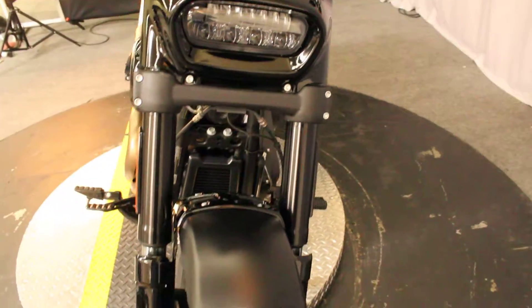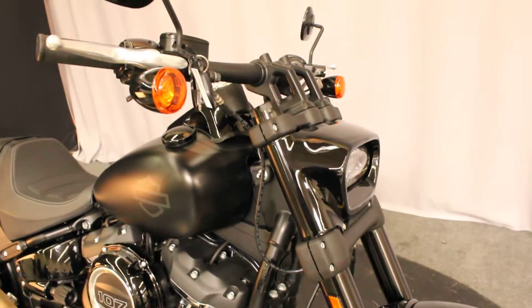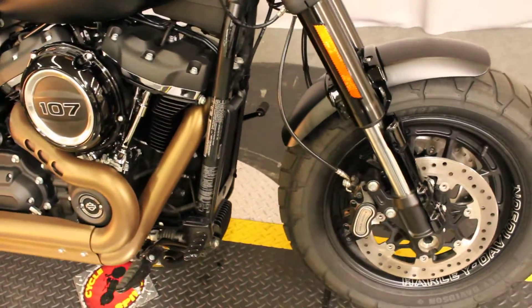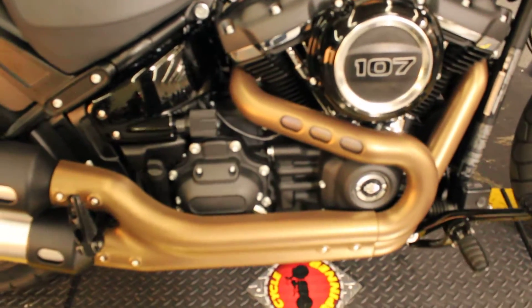It's a 2018 Softail, so it does have the new Milwaukee 8, 107 cubic inch V-twin engine. A little more power, a lot more smooth than the 103, mated to a six-speed transmission.